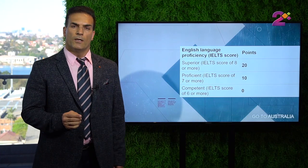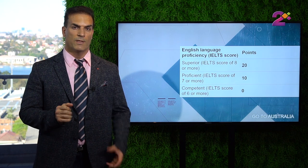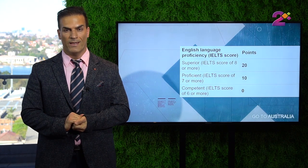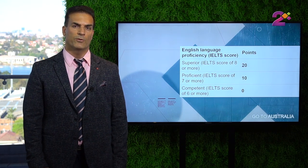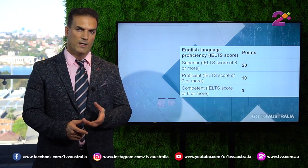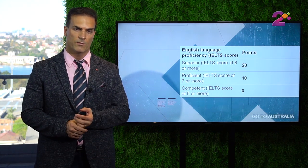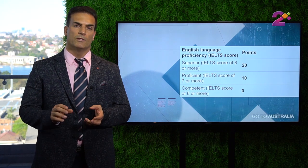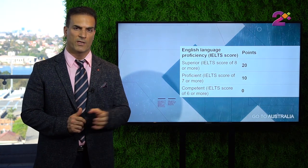The next point category is English. If you score 6 in each IELTS band, that's the requirement — you don't get any bonus points. If you get 7 in each IELTS band, you get 10 points. And if you get 8 in each IELTS band, you will get 20 points. Remember, there are other acceptable English tests such as TOEFL, PTE, OET, and CAE, so you don't have to sit for one particular exam.